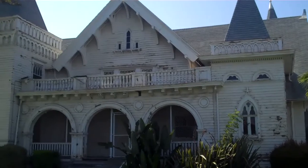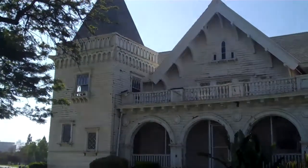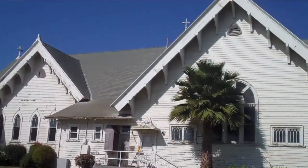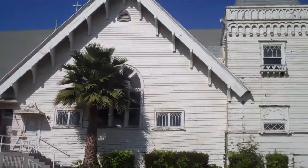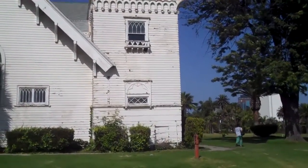The Wadsworth Chapel was built in 1900, and is the oldest remaining structure on the VA grounds. The chapel features a combination of colonial revival and Gothic Victorian architecture, and was put on the National Registry of Historic Places in 1972.